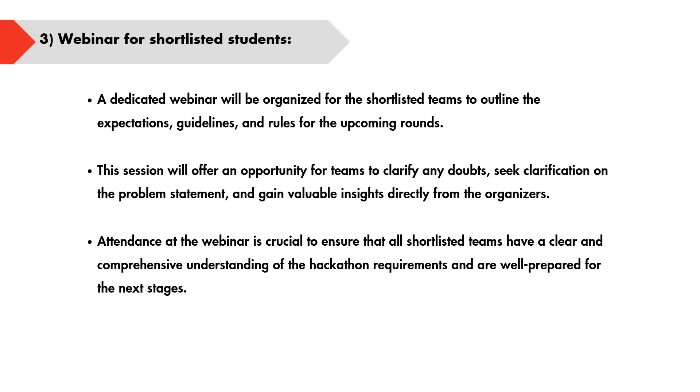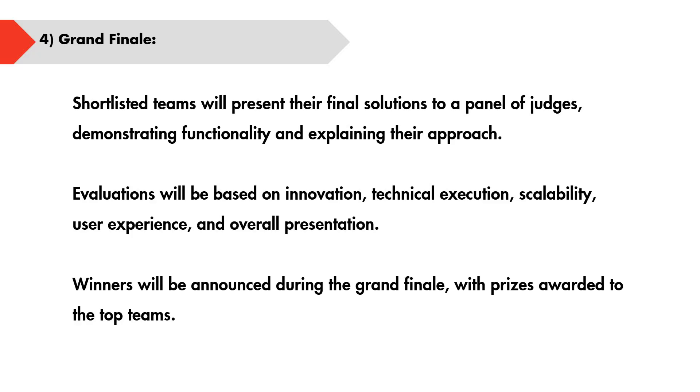After evaluation, shortlisted teams will be invited for Stage 4 — a webinar for shortlisted students — to provide guidelines and expectations for the upcoming rounds. Teams can also clarify any doubts or seek clarification during this webinar. Attendance for this webinar is also important.